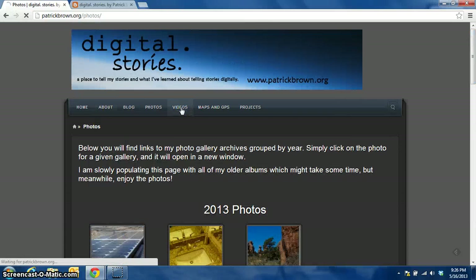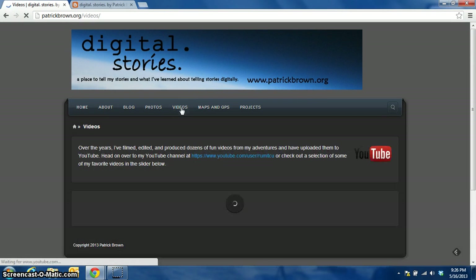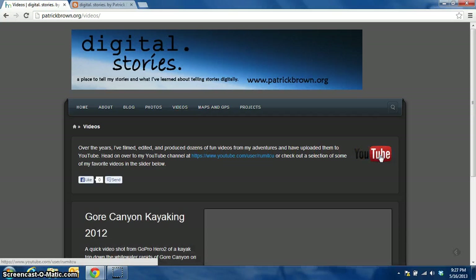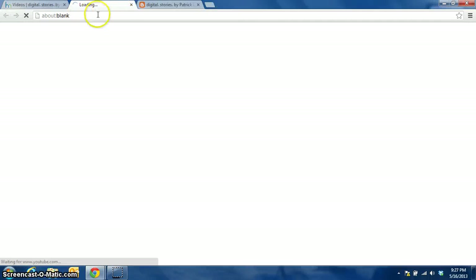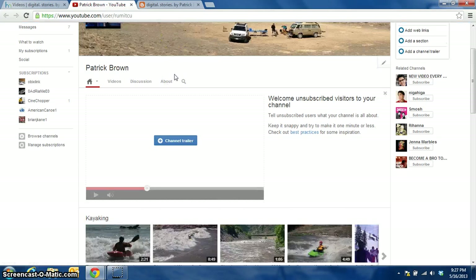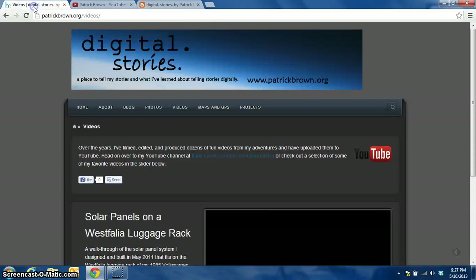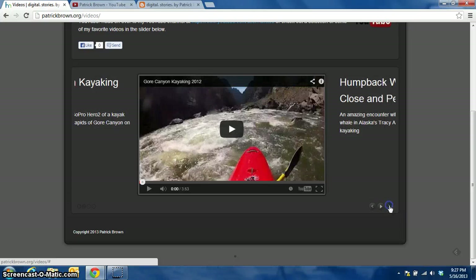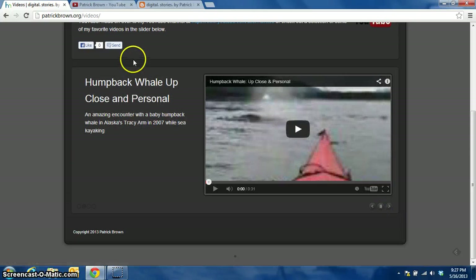And then videos — this is primarily going to be a launching-off point to my YouTube page. So if you click on the YouTube icon, it'll bring up my YouTube channel in a new window where I have all of my videos shown. And then I also went ahead and created another slider that shows some of my favorite videos that I've created.